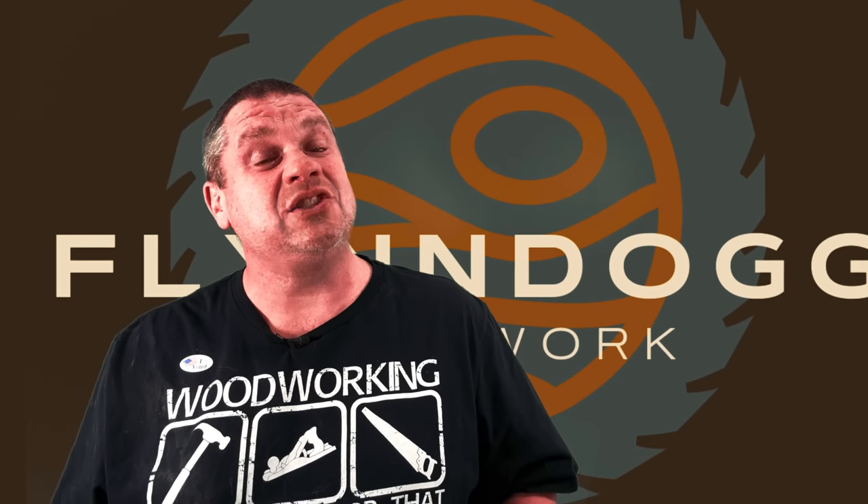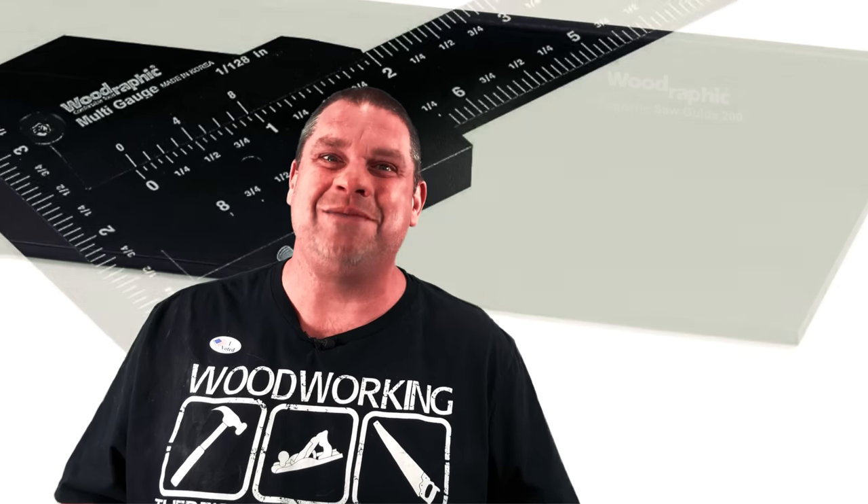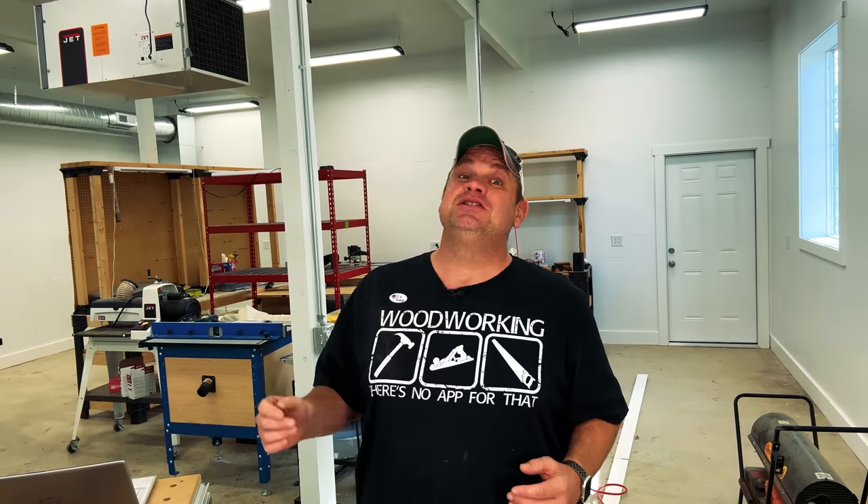Today we're going to take a look at a black square and a couple of other items that I guarantee aren't going to cost you $20 million. This is my first official video in the new shop, so please excuse the mess as I haven't put everything together yet. But regardless, we need to talk about a tool brand that I've recently fallen in love with over the last few months.